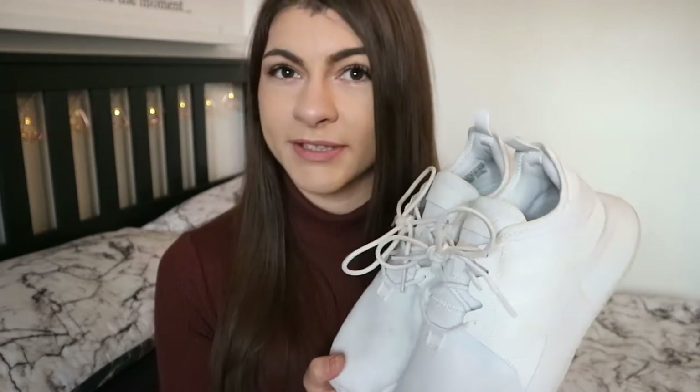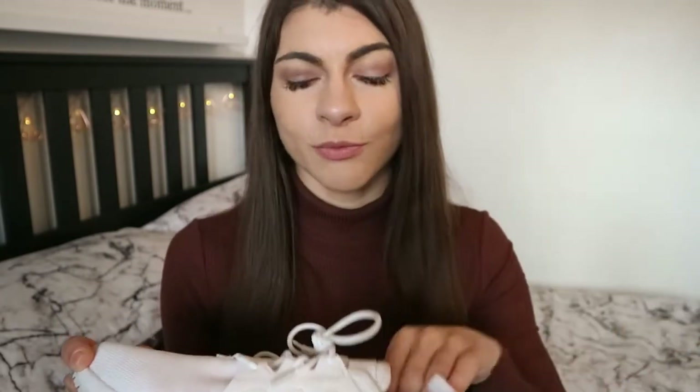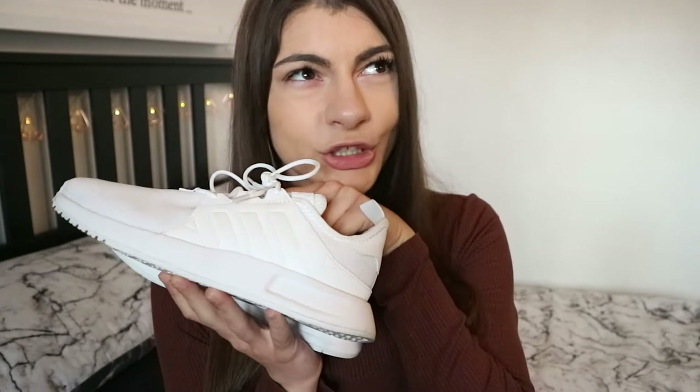My first favorite is these trainers. I was given them at Christmas from my sister and my parents, and I have honestly been enjoying wearing them to the gym so much — they're just so comfortable to work out in, whether it's leg day or not. White trainers with any sort of gym wear just looks the part. These are the Adidas XL PR juniors — I will have them linked down below.